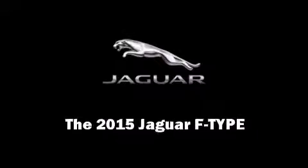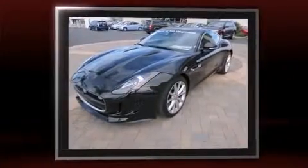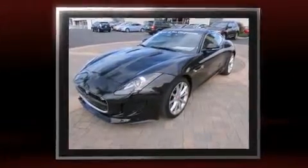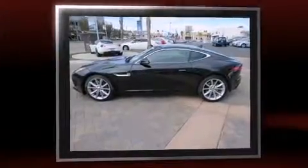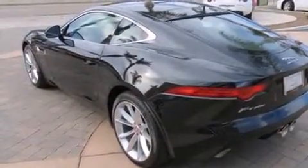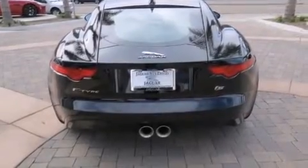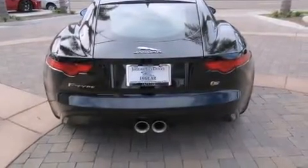Discerning drivers will appreciate the 2015 Jaguar F-Type. This two-door, two-passenger coupe offers the latest in technological innovation and style. Jaguar made sure to keep road handling and sportiness at the top of its priority list. Smooth gear shifts are achieved thanks to the refined six-cylinder engine, and for added security, Dynamic Stability Control supplements the drivetrain.